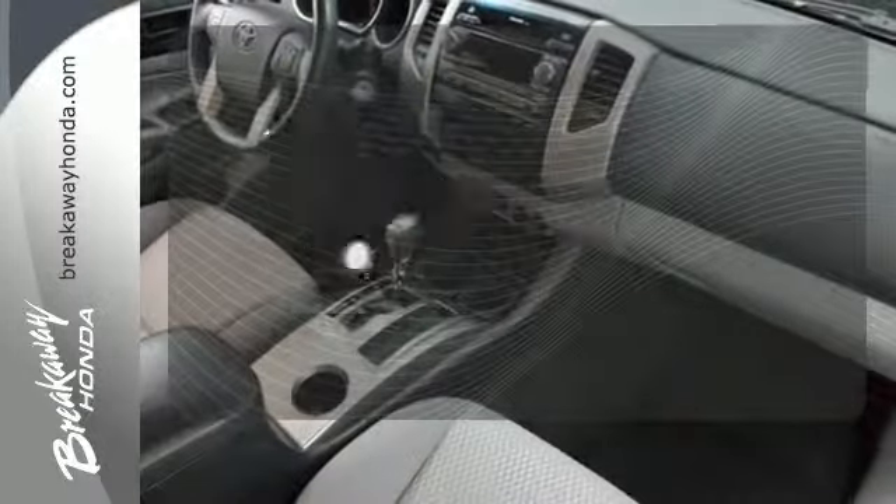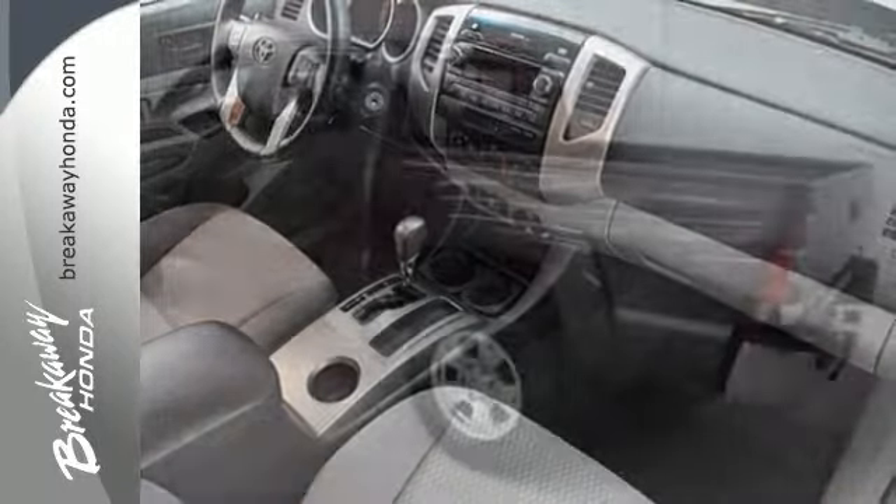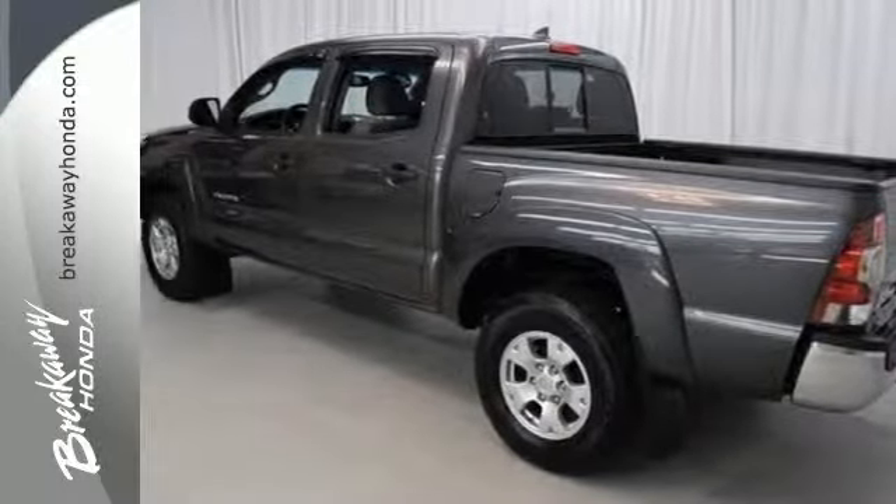Doors open and your path is well lit with HomeLink. Feel the power and come in today for a test drive.